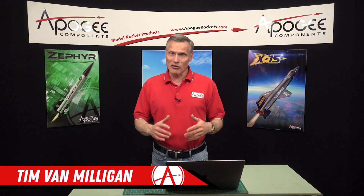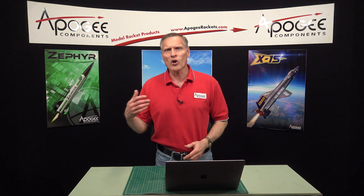Welcome to another edition of Behind the Scenes at Apogee Components. Today we're talking about shipping and what happens when you place your order with Apogee Components.